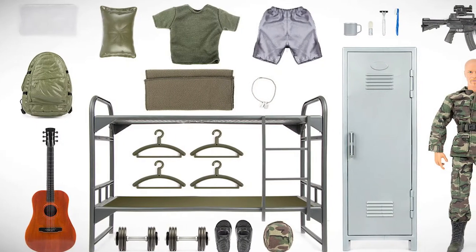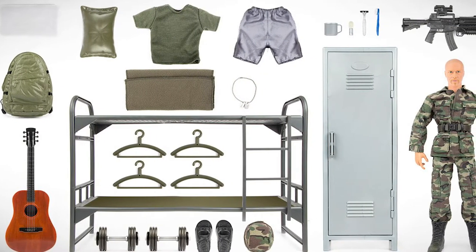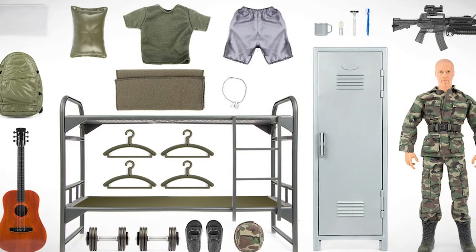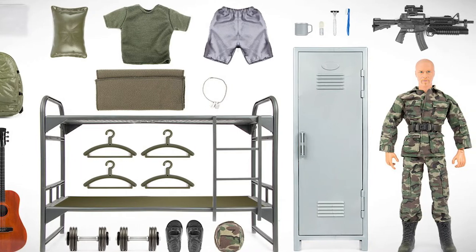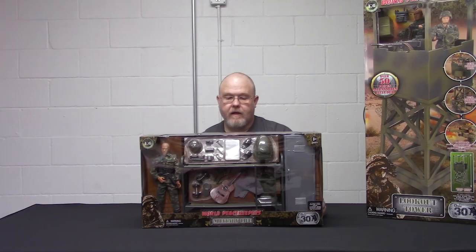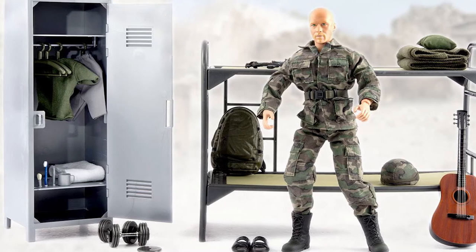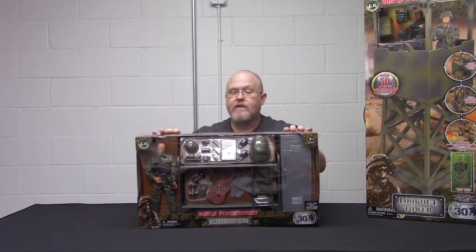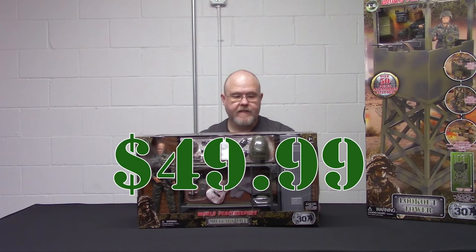It comes with a bunk bed with two beds, a field pack, a guitar, a pillow and a wool blanket, an M4 carbine, shower sandals, a shaving kit with the mug, a locker, a towel, an undershirt and shorts, and some extra hangers. If you're looking for something with a lot of accessories for kit bashing, this is a really great set. We will also list the price below. We're only carrying this set — we will not be carrying the DCU version.